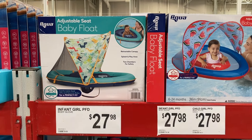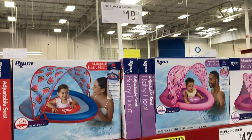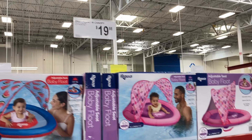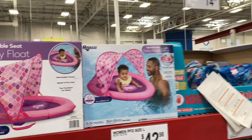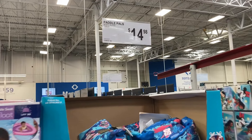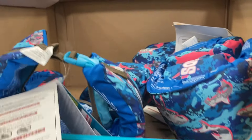Right here are their adjustable seat baby floats — super cute. These are $19.98. They've got this really cute pink one right here. And then moving on, the paddle pals. These are $14.98. Looks like they have a couple different options.